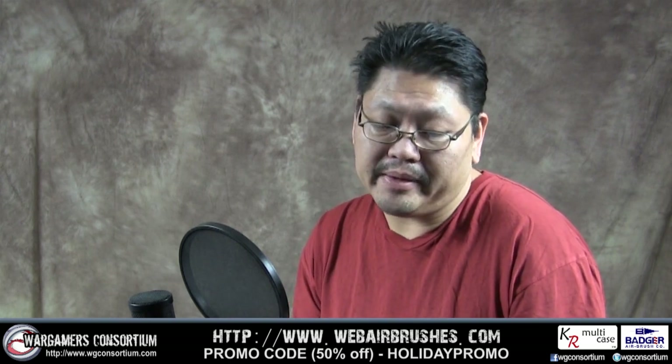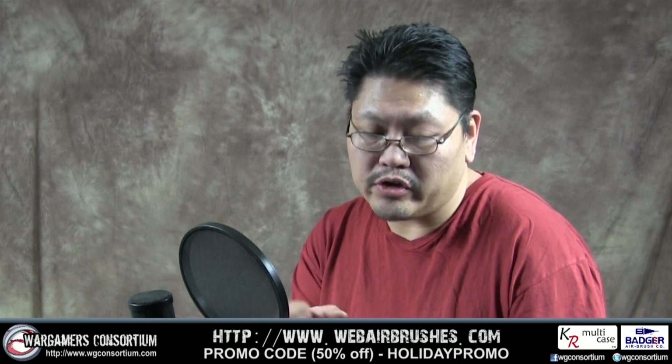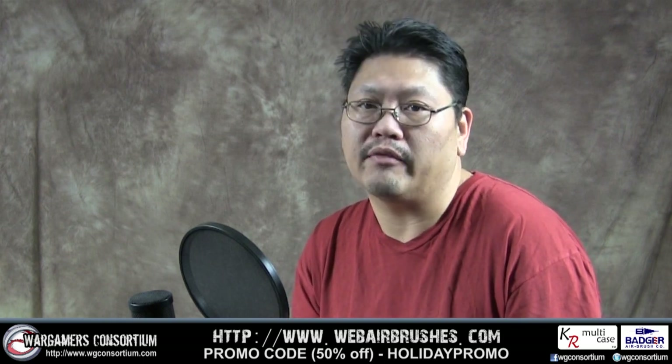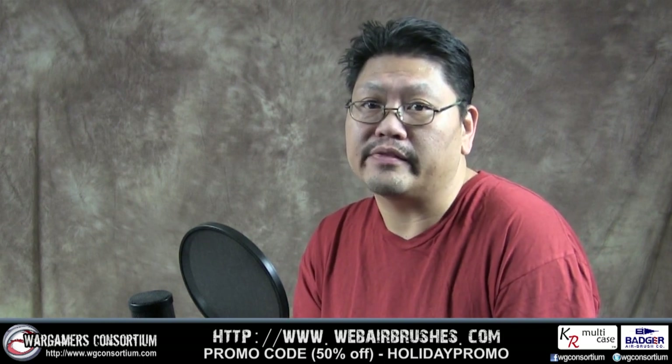There might be a little wait to get your stuff, but the holiday promo code should be valid until January 10th. So use that code over at webairbrushing.com and you get 50% off your order. That's it guys — I'll see you in the next video. Talk to you later.